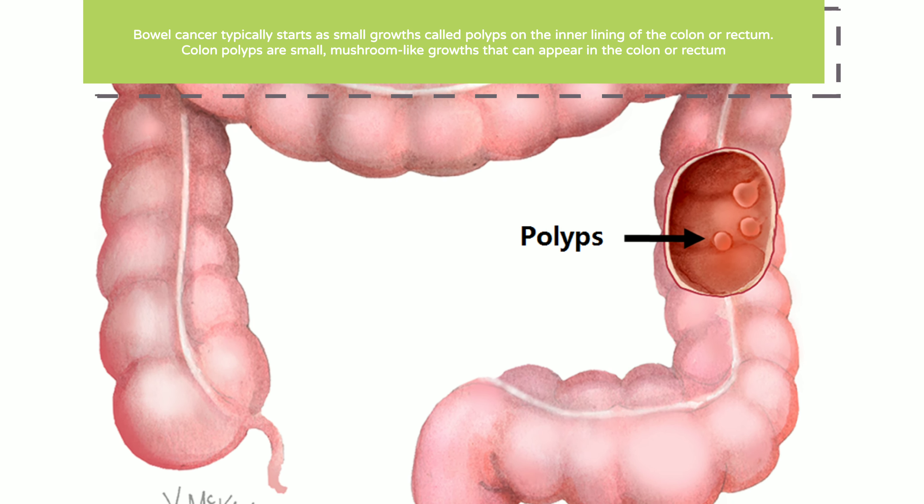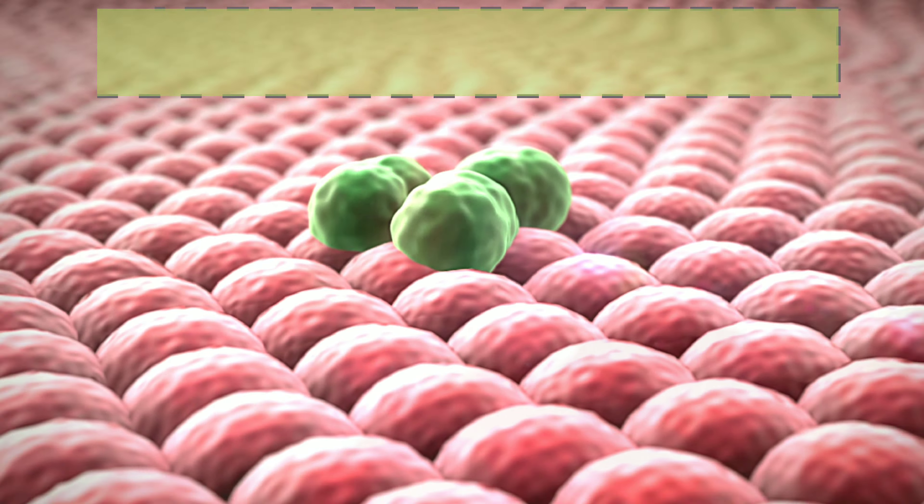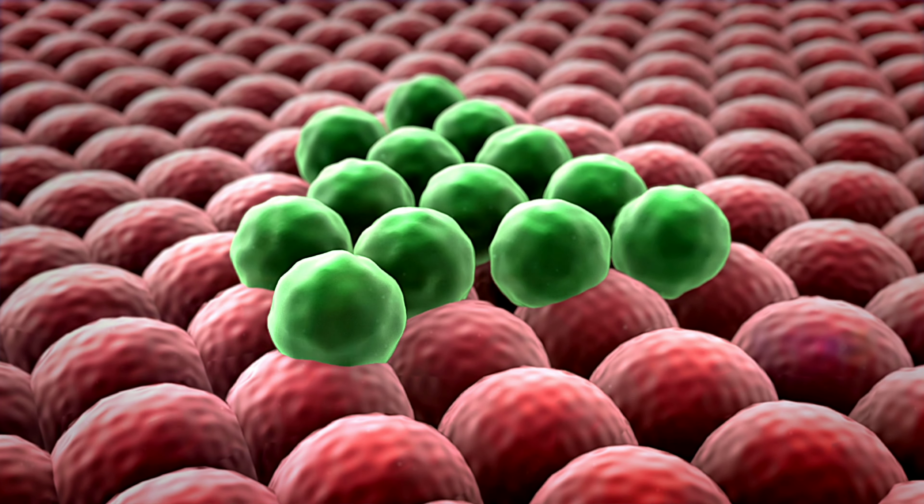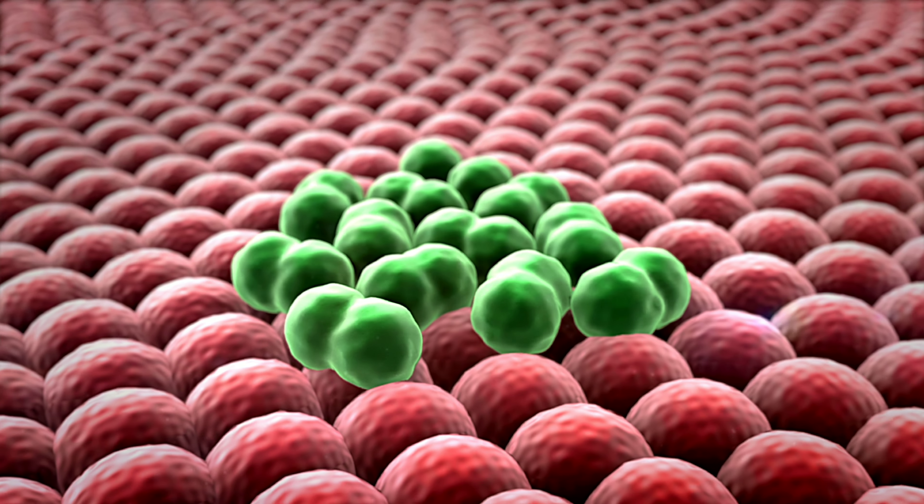Colon polyps are small, mushroom-like growths that can appear in the colon or rectum. While most polyps are benign, meaning non-cancerous, some can eventually develop into cancer over time.